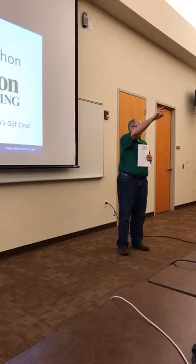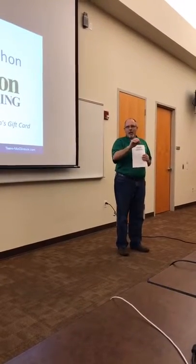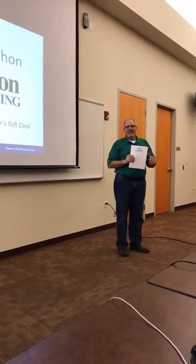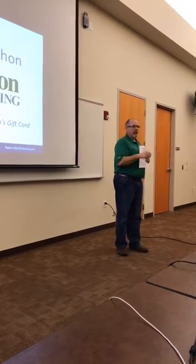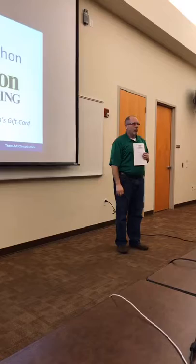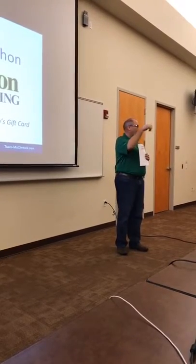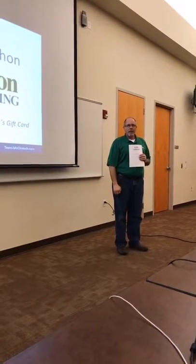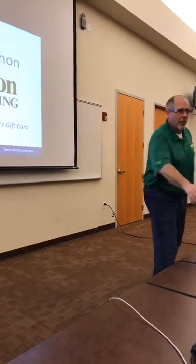I brought with me tonight our lead inspector, Mike Luzignot — we call him Mike L. Mike and I will be around afterward and we have some goodies for everyone. If you have any questions, we'll both be available after we're done.